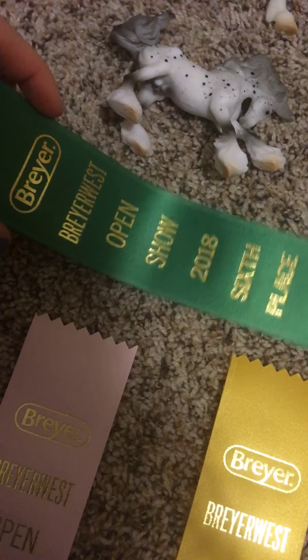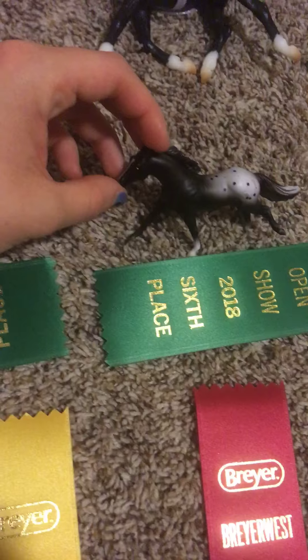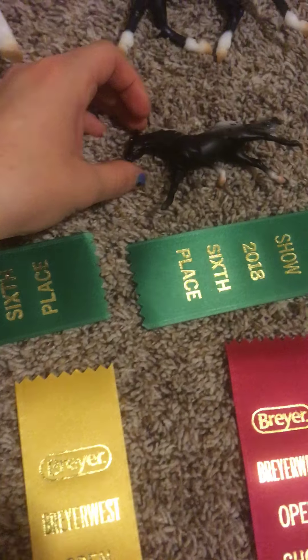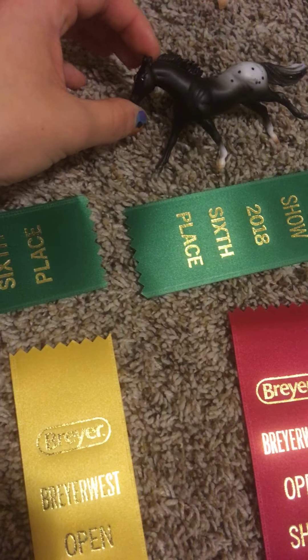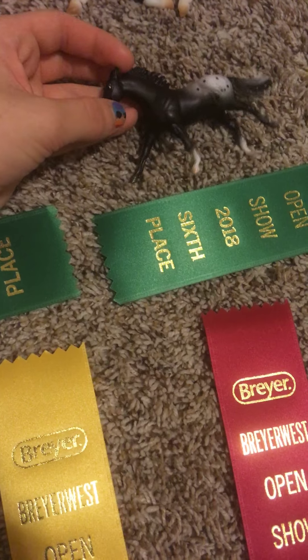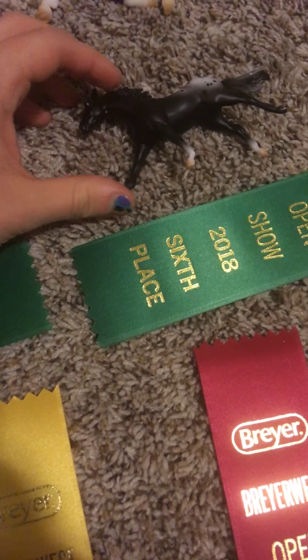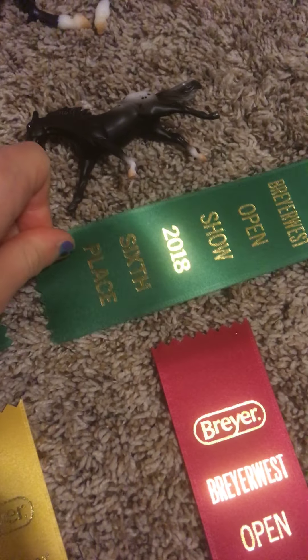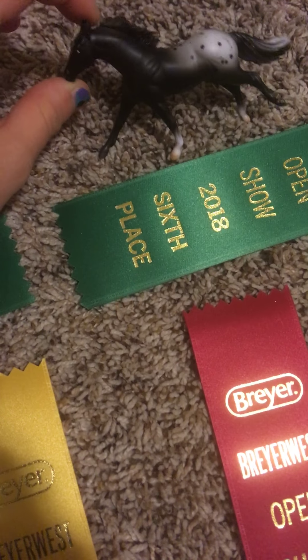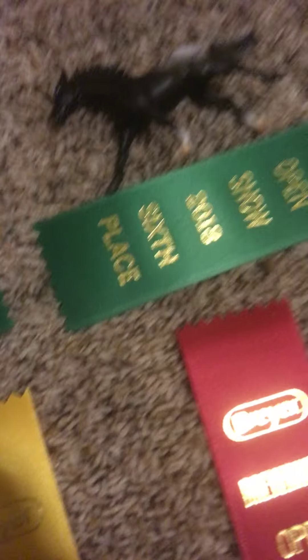He placed sixth in the drafts section. The other one I just bought during the show when there was nothing else going on. I decided to buy her — she's beautiful, and I entered her in the Appaloosas. She won sixth place in the Appaloosas. There's another version of her, but apparently this one's nicer, and this one was placed while the other one wasn't.